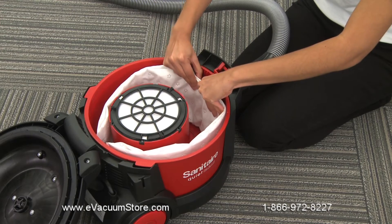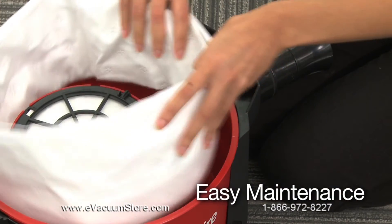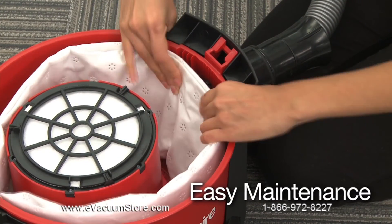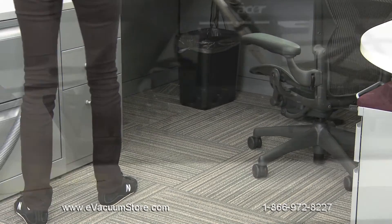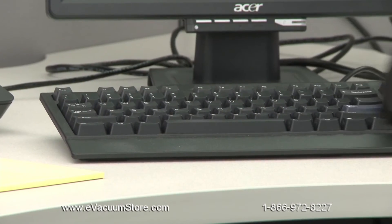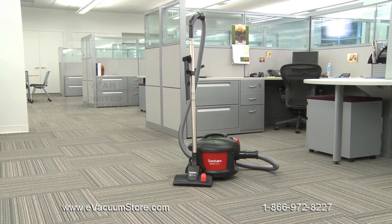All of our QuietClean models allow quick changes of bags, filters, belts, and cords with few or no tools, so you can easily manage routine maintenance yourself and get right back to cleaning, instead of halting work and wasting time and money on repair services.